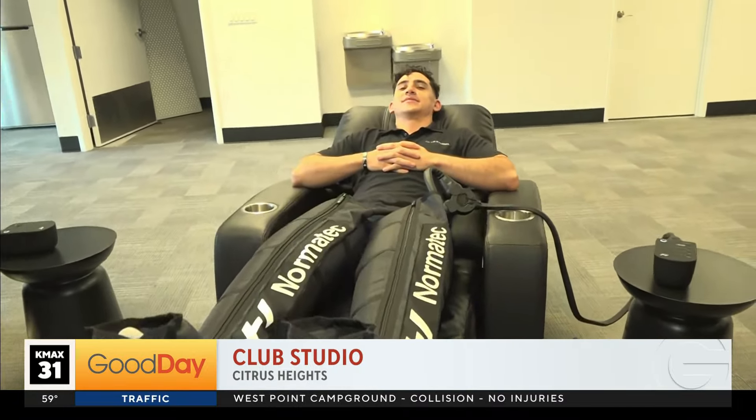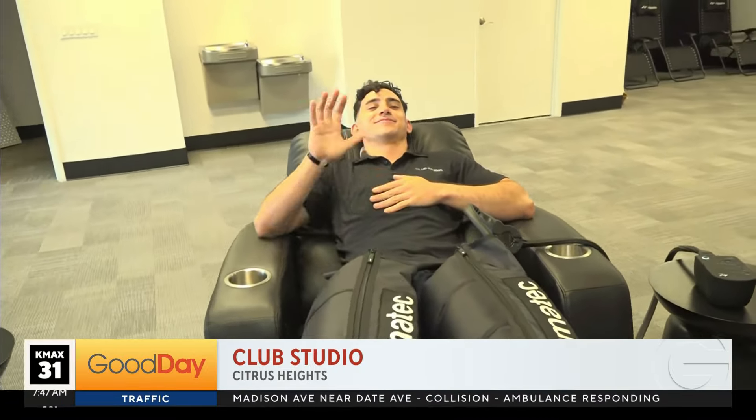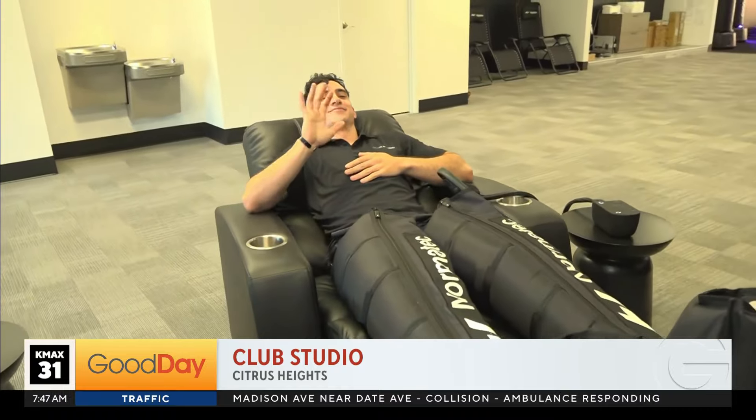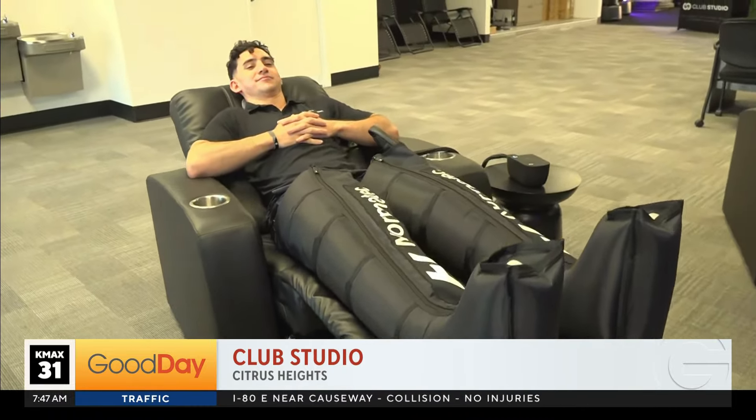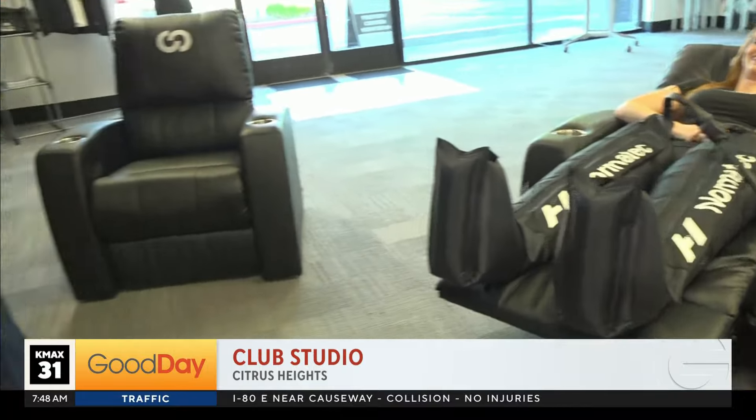This will be offered in our recovery lab inside Club Studio. So what can I demonstrate? You were talking to me about another machine over here that I was a little bit nervous about — but it looks okay. What machine is this?